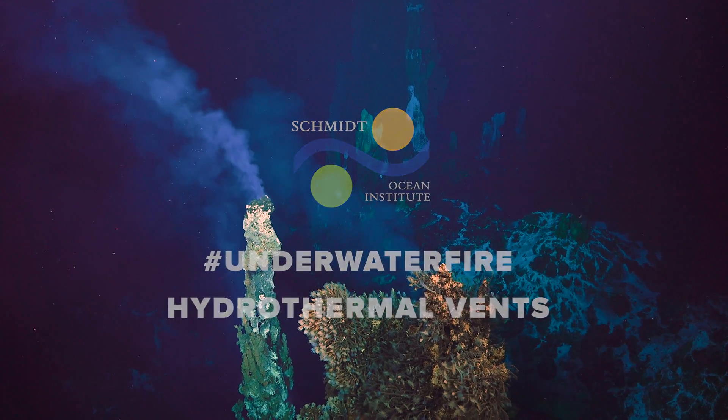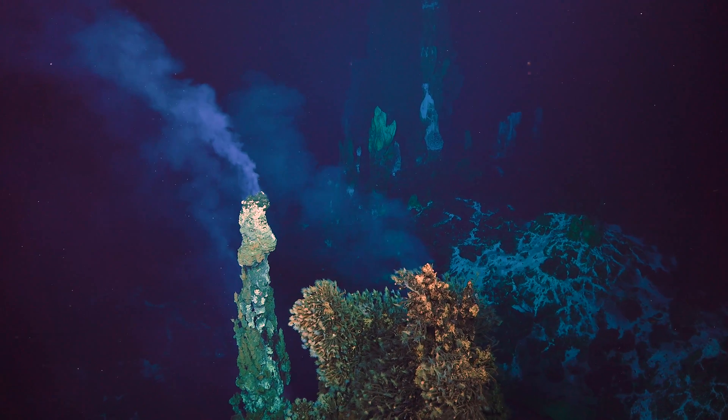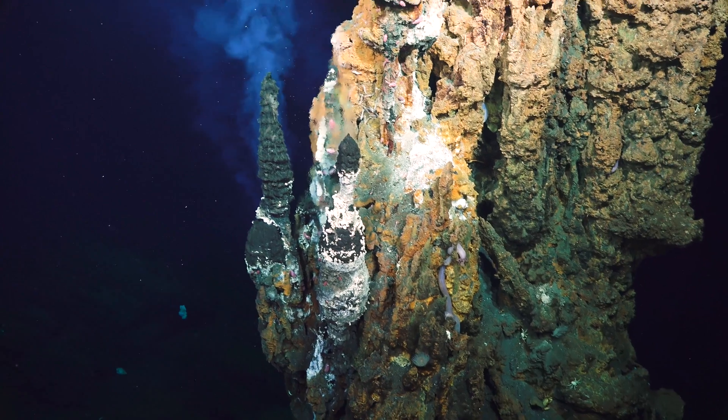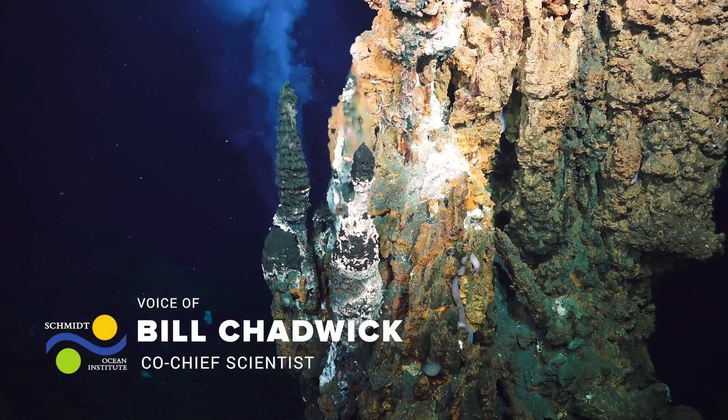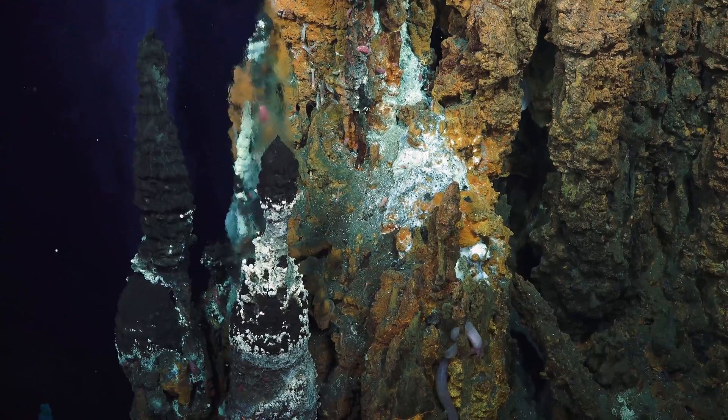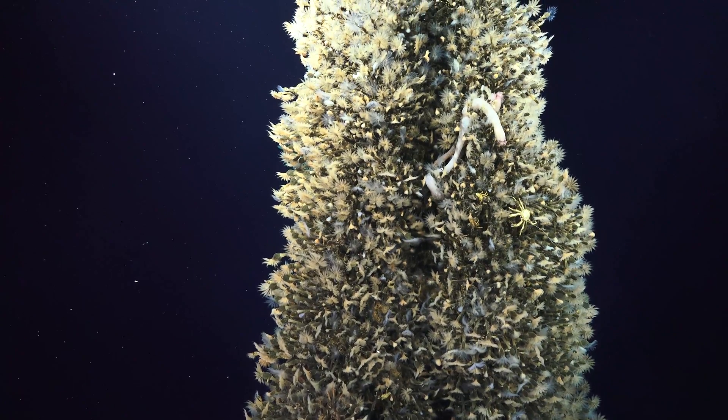Hydrothermal vents are one of the most mesmerizing sites in the deep sea and they're also one of the most extreme environments for life on earth. The Mada Volcanic Group offers us the opportunity to study the interactions between active volcanoes, hydrothermal vents, and deep sea ecosystems.